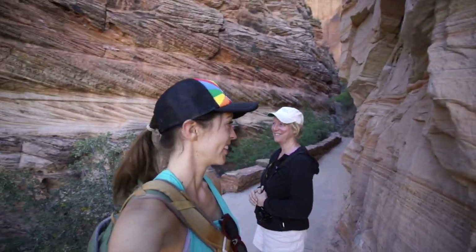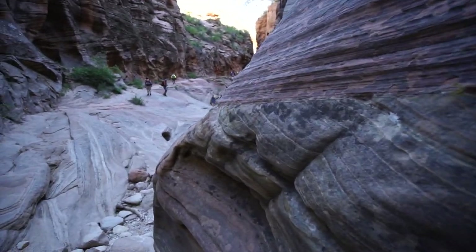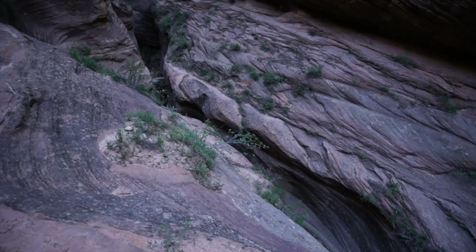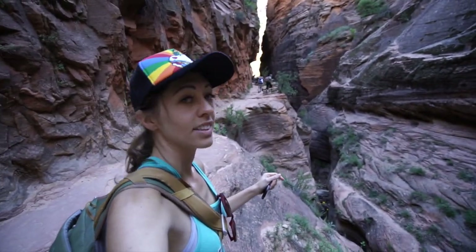This trail has been beautiful so far — way prettier than the Angels Landing trail. I'm really excited to see what's up top. Check out the slot canyon vibe! There's someone playing a flute up there — that's really pretty.